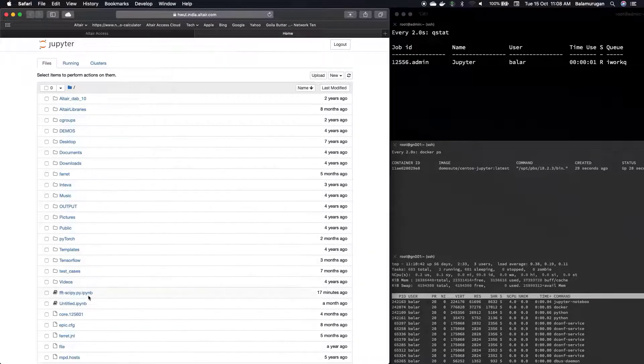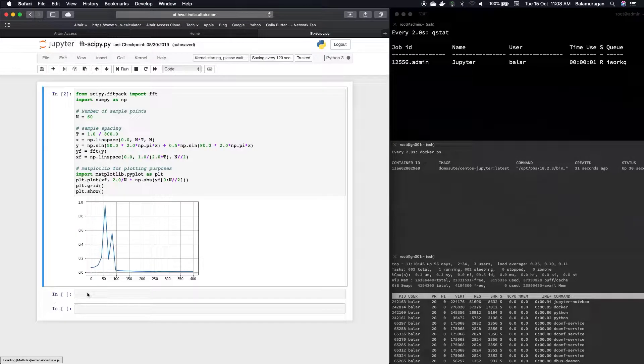Now we're looking at the Jupyter Notebook web interface, and we can start to run experiments and plot the results.